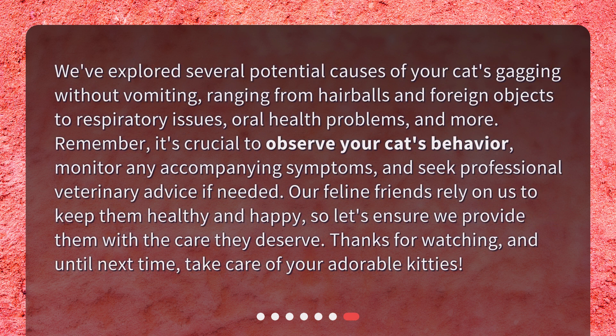We've explored several potential causes of your cat's gagging without vomiting, ranging from hairballs and foreign objects to respiratory issues, oral health problems, and more. Remember, it's crucial to observe your cat's behavior, monitor any accompanying symptoms, and seek professional veterinary advice if needed. Our feline friends rely on us to keep them healthy and happy, so let's ensure we provide them with the care they deserve. Thanks for watching, and until next time, take care of your adorable kitties.